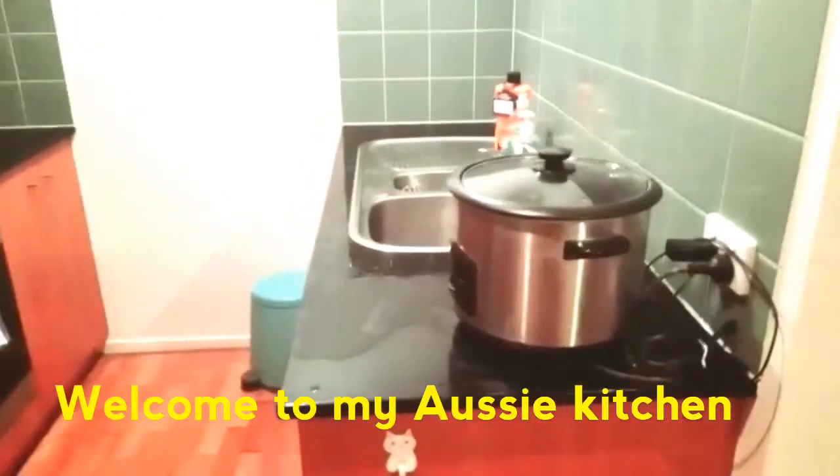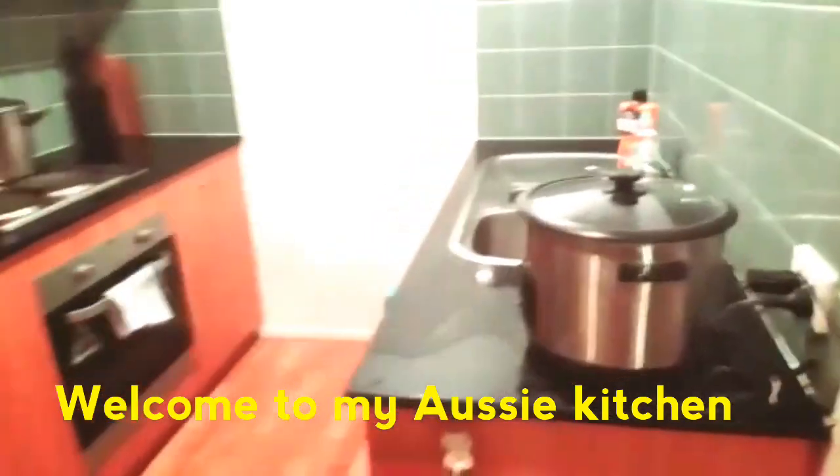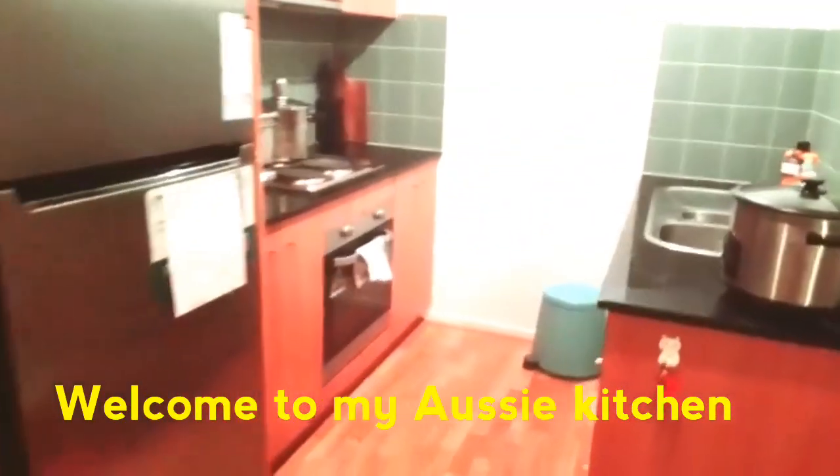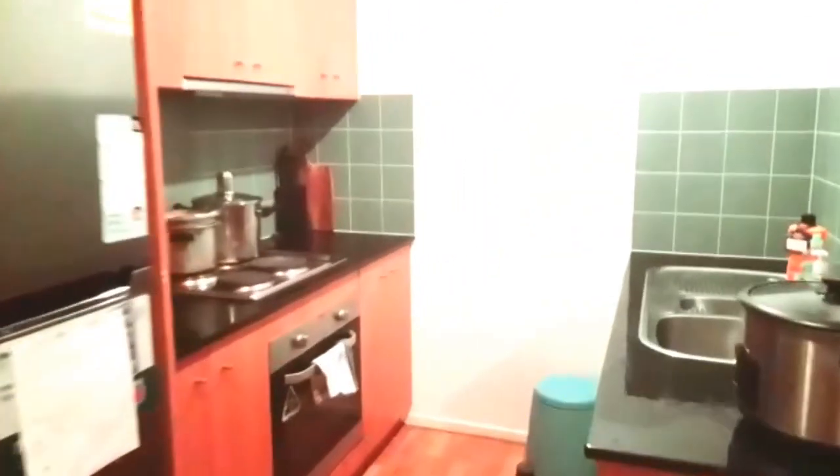Hi guys! I am going to share this video in my channel. I will share the kitchen in Australia. Maybe it will be a very interesting video. You will have an idea here. I have a new stove.